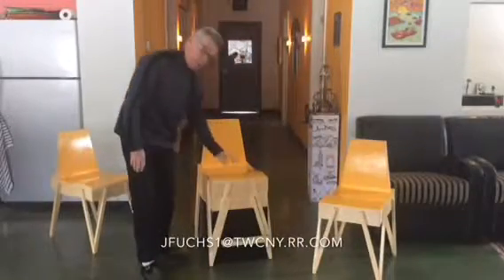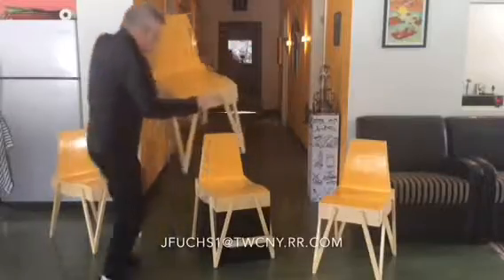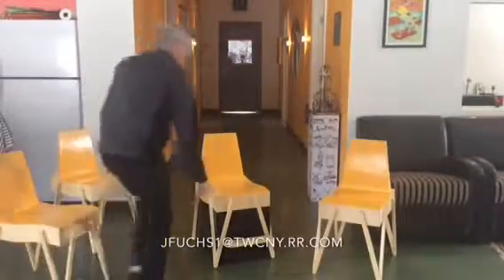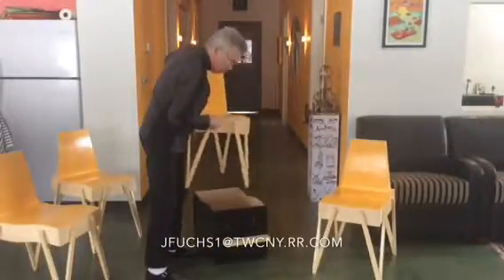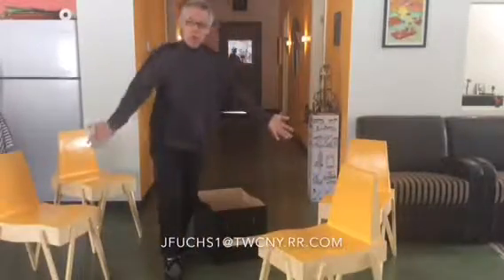Two of them is a booster seat for a child. The base has storage, and of course we have four dining chairs.